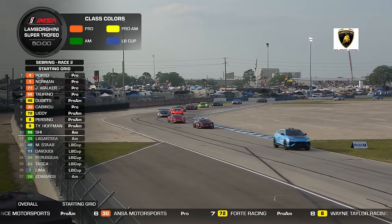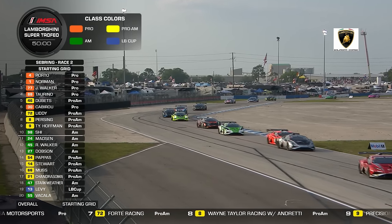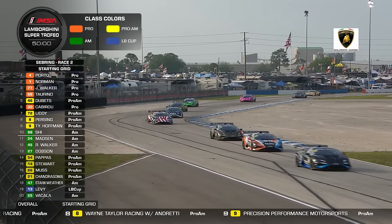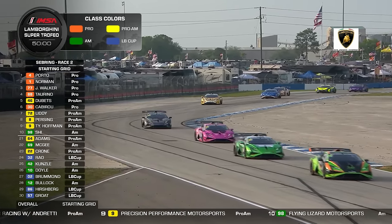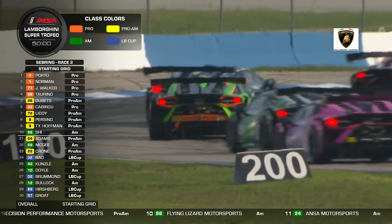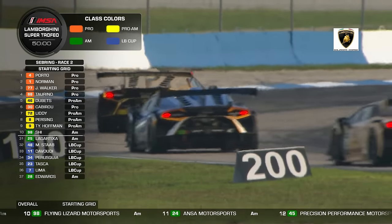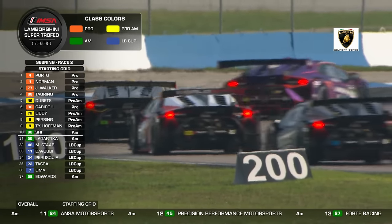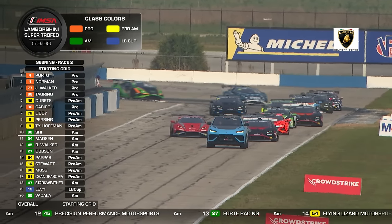Kiko Porto, the young Brazilian, 20 years of age — really impressive yesterday. A great run to take the lead during the pit stop and hold off all comers to win his first race at this level. Today he qualifies on the pole position. Yesterday there were two 15-minute qualifying sessions: one to set the grid for race one, the other for race two. So Kiko will start at the front today, with Ryan Norman alongside him.